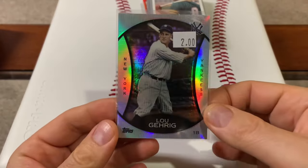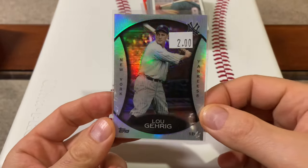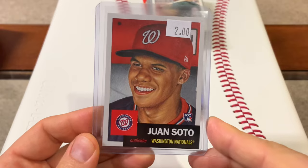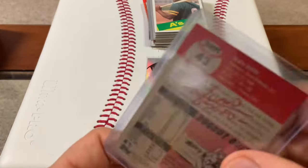I got this card for $2 — it's Lou Gehrig. Thought that was cool, hell yeah, that's a cool card. And then the Soto is sitting there for $2. I'll buy that all day for $2 — a rookie card. I think this is the Topps Living Set, correct me if I'm wrong.